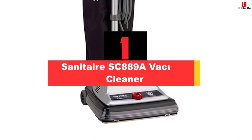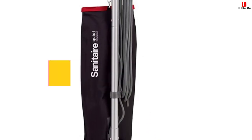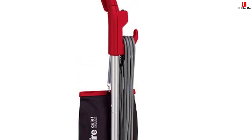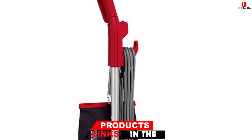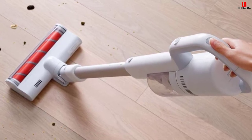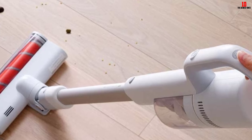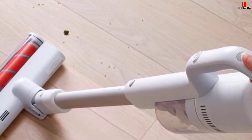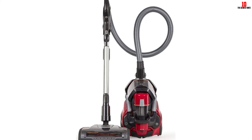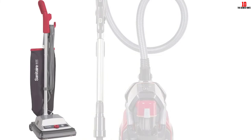And finally, at number one, we have the Sanitaire SC889A vacuum cleaner. The Sanitaire SC889A is the best vacuum cleaner for professional use. It is a bagged vacuum with a strong motor and relatively quiet operation at around 69 decibels, so it won't disturb anyone in the building. The bag is quite large so you don't have to empty it often. The wattage is 840 watts and the power cord is 50 feet long. The bag is easy to empty and you can choose between two speeds. The Sanitaire is a heavy-duty device suitable for use in hotels, offices, and governmental buildings.